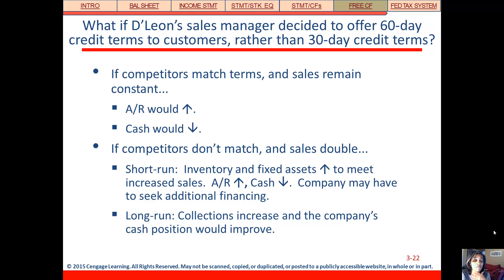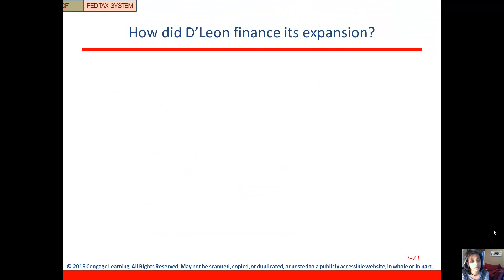They'd have to go out and finance the cost of selling that much more — because sales have now doubled. But in the long run this could be a good thing for the company, because they'll start collecting all of those receivables, which will increase collections and improve their cash position. So it'll be tough in the short run but better in the long run.